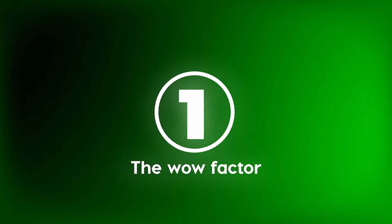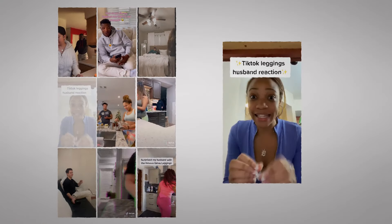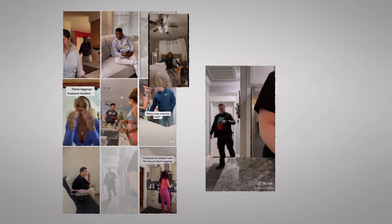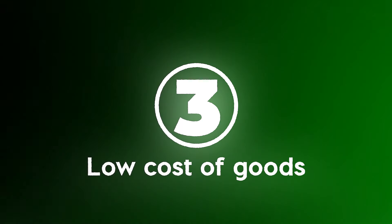This product worked for three key reasons. First, the product had a wow factor — the videos showed girls filming their boyfriend's reactions, and the viewer naturally wants a nicer butt. Not to mention, it was getting millions of views and going viral at the time. Secondly, the product couldn't be found in stores — this was something they had to order online specifically from us. And thirdly, the product had very low cost of goods — one pair cost me around $10 to ship out, which let me create a no-brainer offer for the customer.